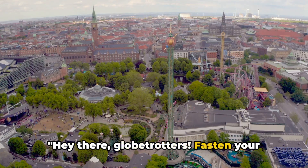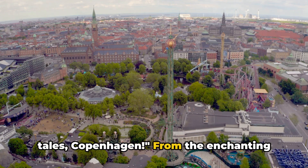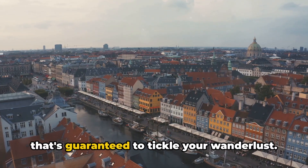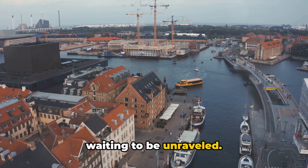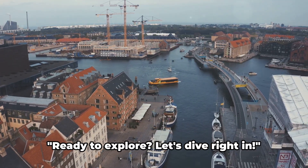Hey there, Globetrotters! Fasten your seatbelts as we're counting down the top 10 must-visit places in the City of Fairy Tales, Copenhagen. From the enchanting Tivoli Gardens to the historic Rosenborg Castle, we've got a thrilling lineup that's guaranteed to tickle your wanderlust. Each spot holds a unique charm, a story waiting to be unraveled — a blend of culture, history, and good old fun. It's a journey you won't want to miss. Ready to explore?